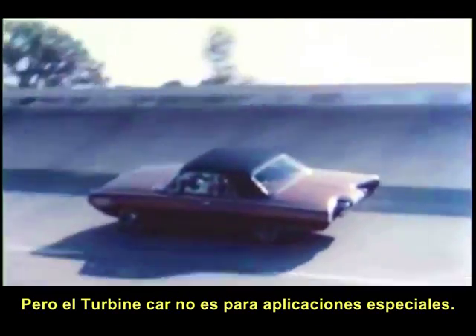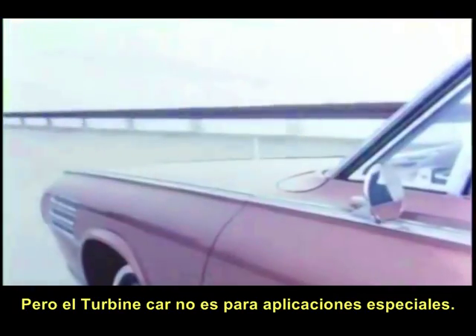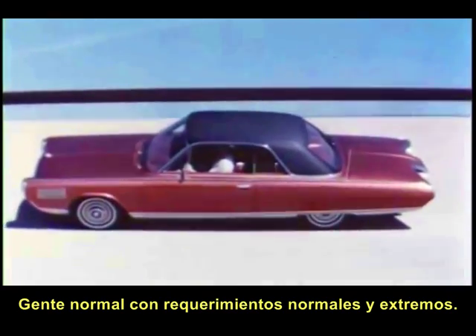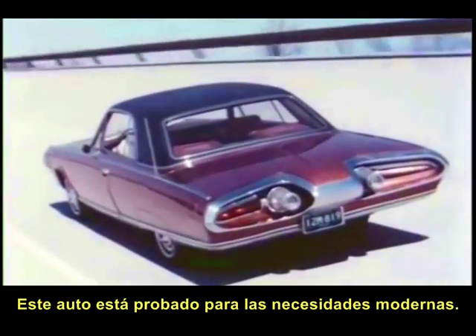But the turbine car is not a special car designed for limited types of performance. This is a car for people — for doctors, housewives, school teachers, average people with average as well as extreme driving requirements. This is a thoroughly tested, thoroughly practical car to meet modern driving needs.